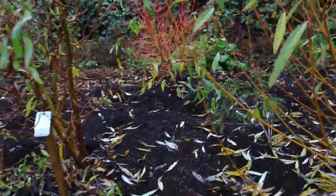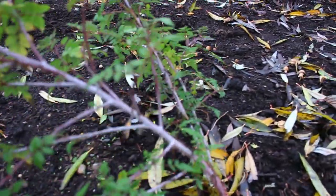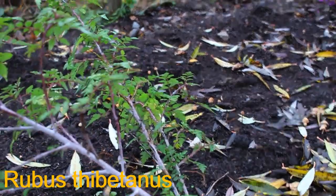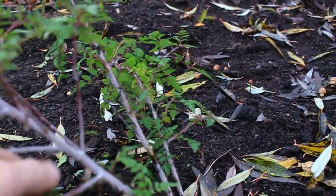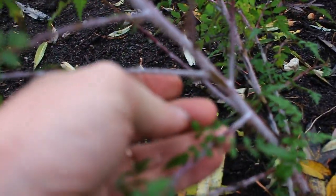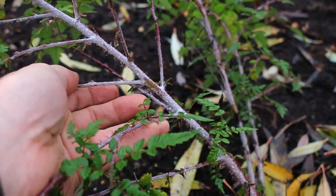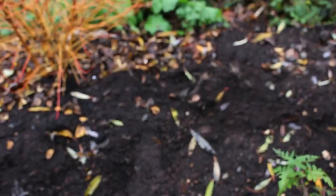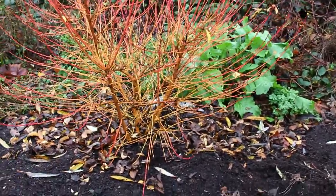I have to tuck right in between some plants here to get to the next one I want to show you. That one is called Himalayan ghost bramble, and despite it being a little bit spiny, you can see that there's sort of a white, glaucous coating on the stem. Really cool, but a bit suckering, a bit large. It's a Rubus, so it's like a blackberry — it'll come up in places.